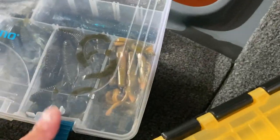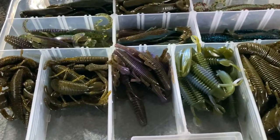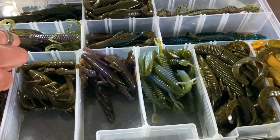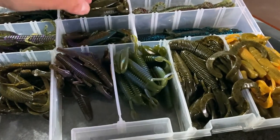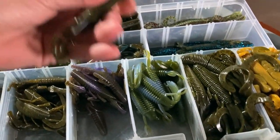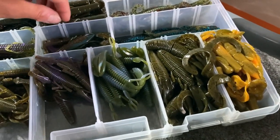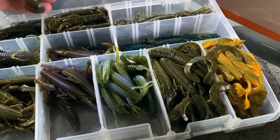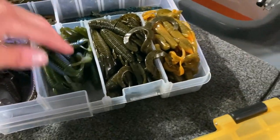This is kind of my finesse flipping stuff - Reaction Innovation stuff, Missile Baits Baby Destroyers, Missile Baits Craws. This is more of my finesse Texas rig flipping or finesse jig trailers. And then more Missile Baits and Lake Fork stuff here.